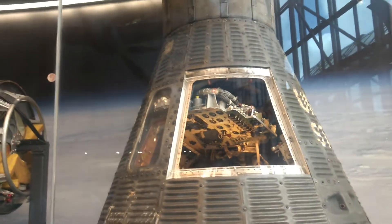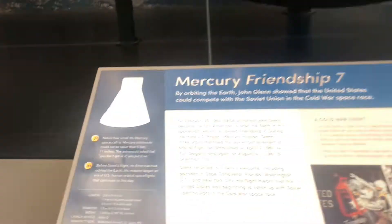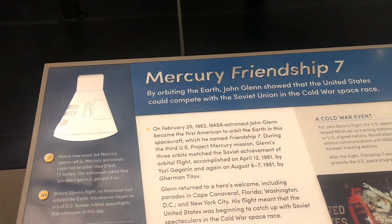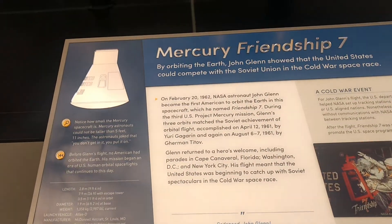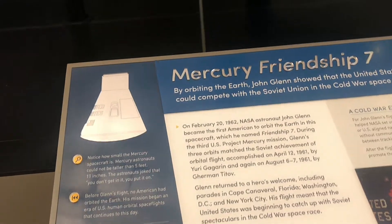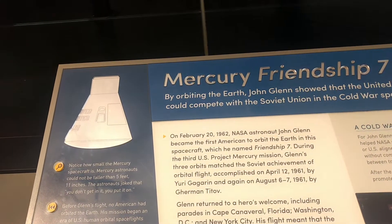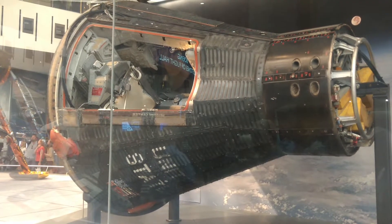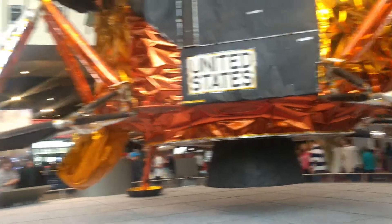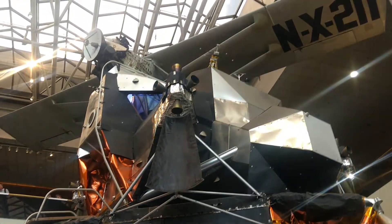Gente, olha isso aqui. Que coisa fantástica! É como que eles voltam — olha, o nome desse aqui é o Mercury Friendship 7. Que coisa mais linda. Está falando lá que o astronauta John fez uma órbita em volta da Terra no Projeto Mercúrio e voltou neste negocinho aqui. Olha, é muito pequititi para você imaginar que é uma pessoa vivendo no espaço — e voltando para a Terra, né? Olha o tamanho desta nave aqui.